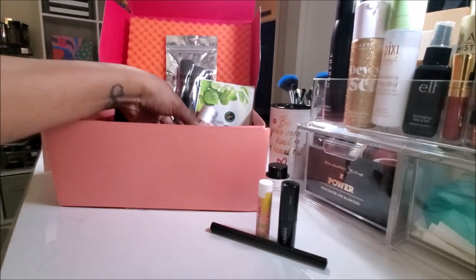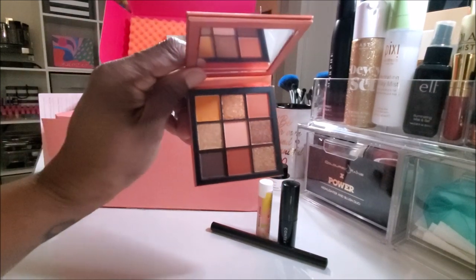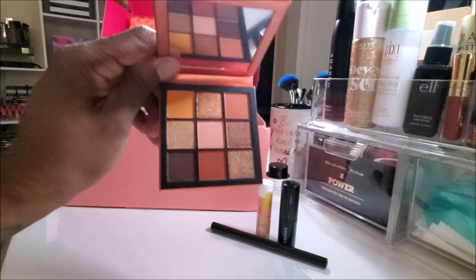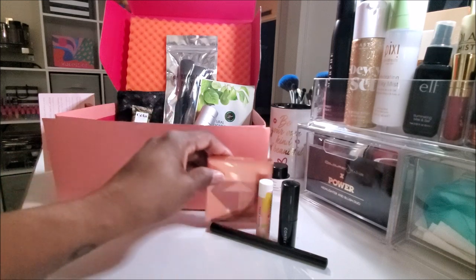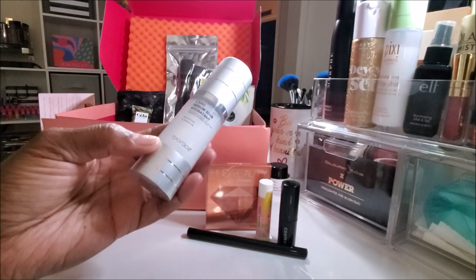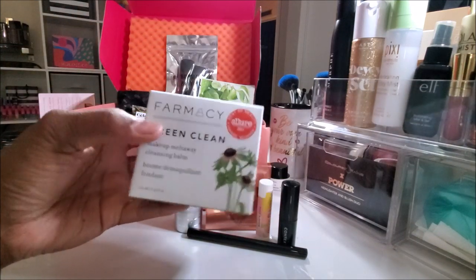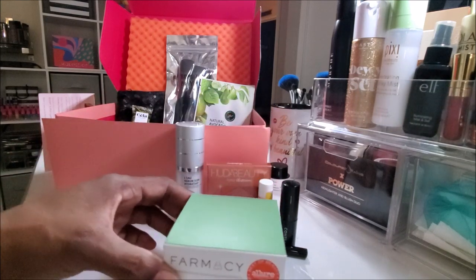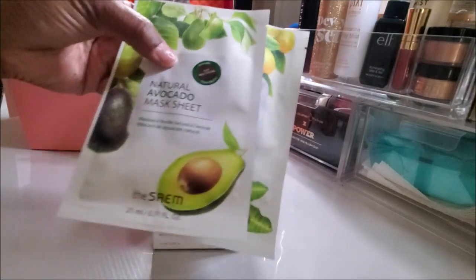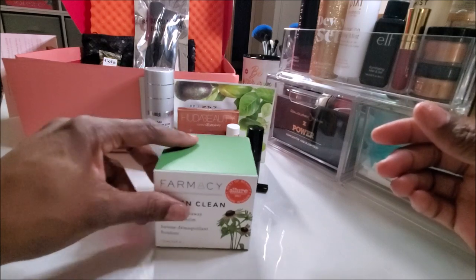Let me pull back so y'all can see this. Huda Beauty — I got the Huda Beauty Desert Topaz Obsessions Palette. This stuff was just thrown in the box, not even wrapped in bubble wrap. My palette could have easily broken. Full-size product. Next, from BioRace, a hydrating treatment serum. Full-size product. I got Farmacy Green Clean, a makeup melt-away cleansing balm — full-size product. And two sheet masks, natural avocado and natural shea butter. Full-size product.